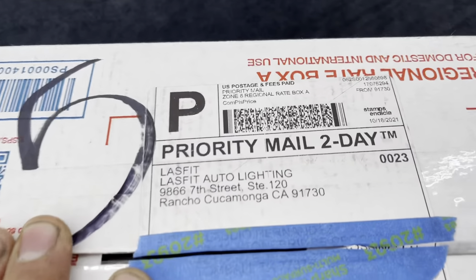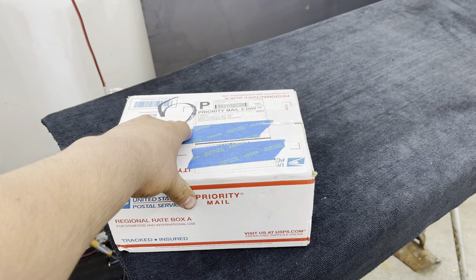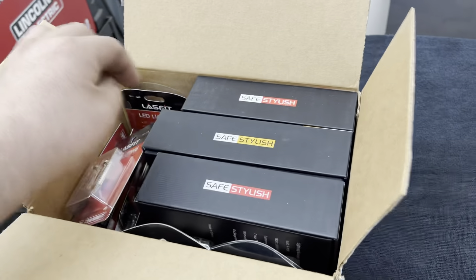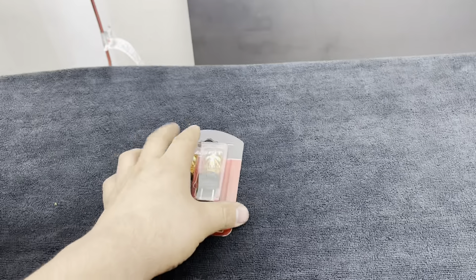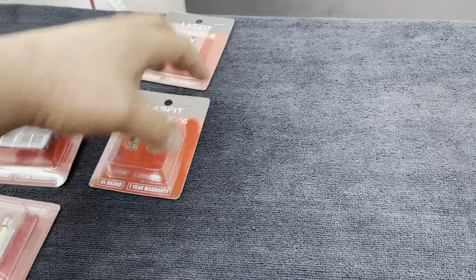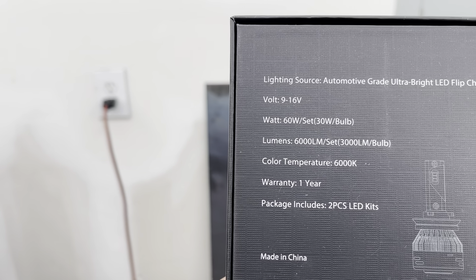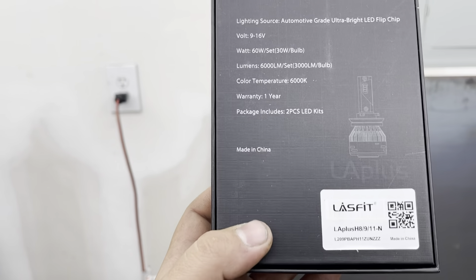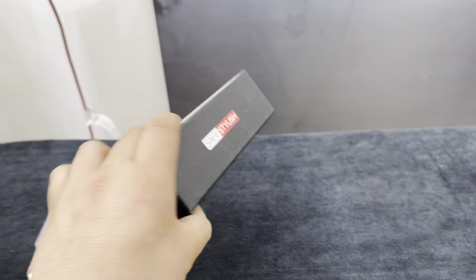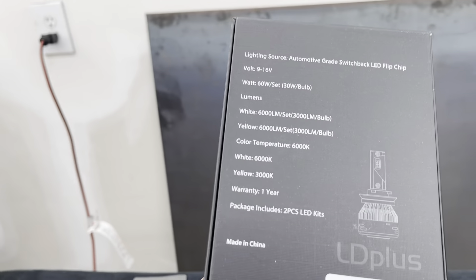Lasfit Lighting — I'll leave the link in the description below for their website and also for this specific kit. So what we have here: the first ones look like the white ones. We're going to have quite a few LEDs to swap out. Some are amber and will remain amber, some will be converting to white. The low beam and high beam are going to be 6,000 lumen bulbs at 6,000K color temperature.